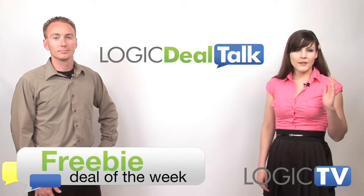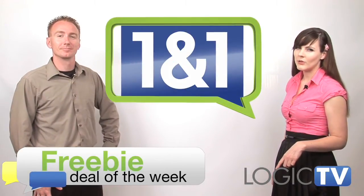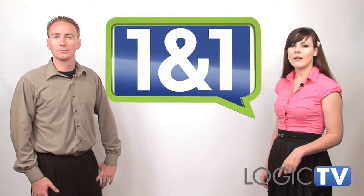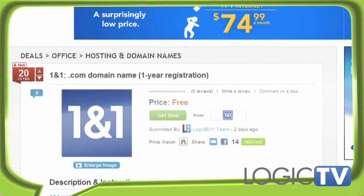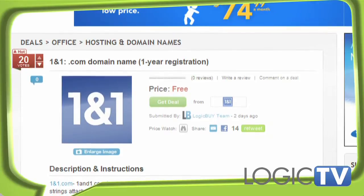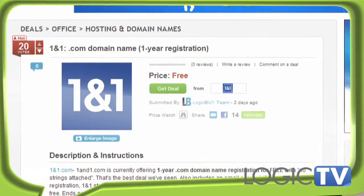Everybody loves a freebie, and this week's freebie of the week is a one-year .com domain name registration from 1and1.com. The deal also includes an email account with up to 2GB of space. 1and1 offers free starter website builder software as well as 24/7 tech support. Domain transfers are also free, so be sure to register before the promotion deadline of June 10th.